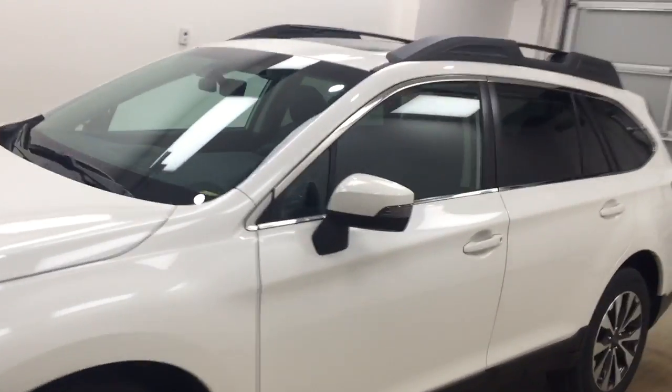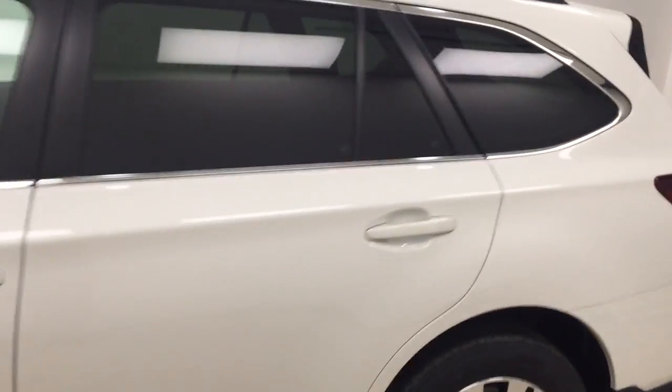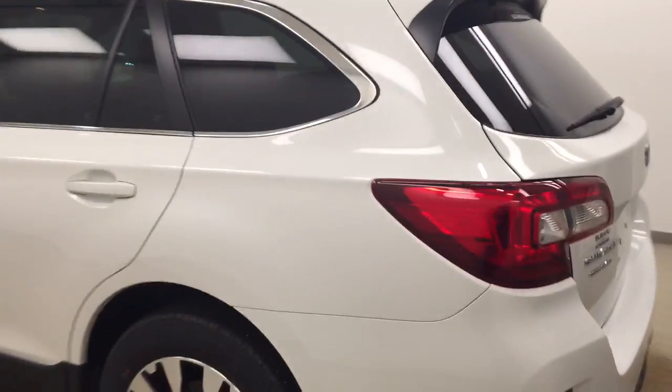This is stock number 176623 on a 2017 Subaru Outback, and our exterior color today is Crystal White.